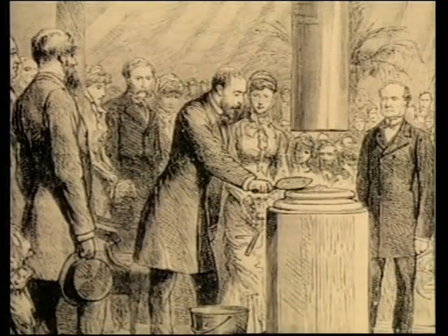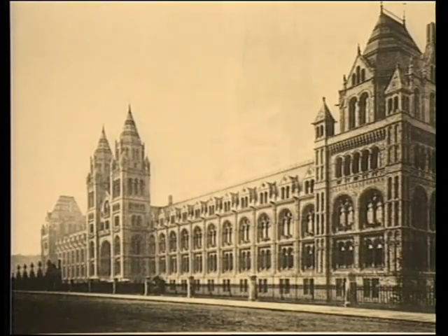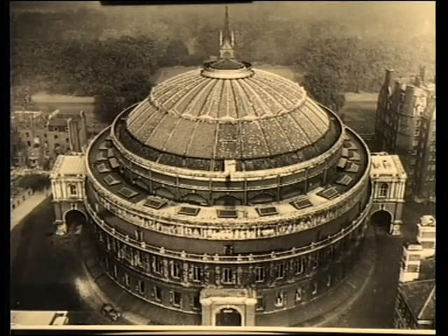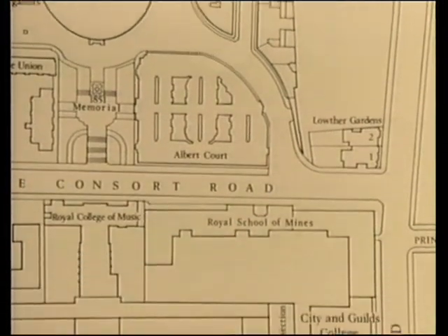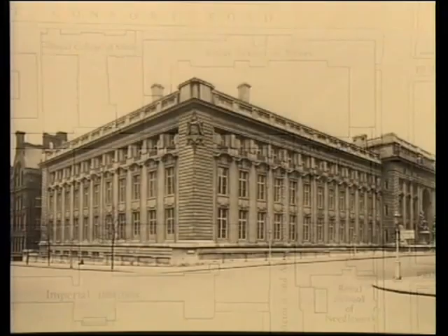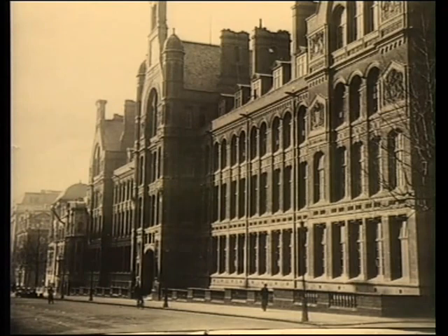Afterwards, the surrounding area of South Kensington was developed as a centre for education in the arts and sciences — the Science Museum, the Natural History Museum, the Victoria and Albert Museum and the Royal Albert Hall. The next 50 years after the Great Exhibition saw the development and final move to South Kensington of the Royal School of Mines, the Royal College of Science and City and Guilds Colleges.